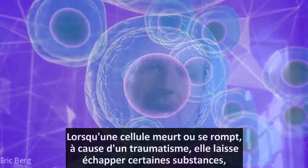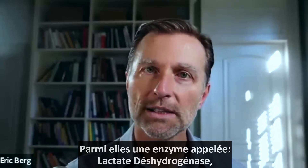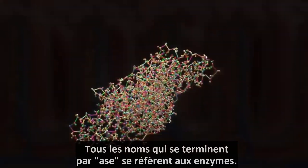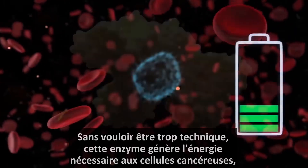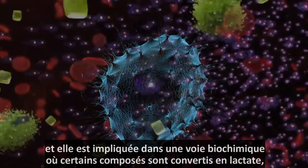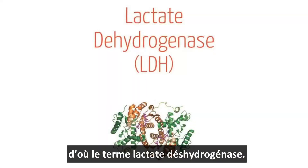When the cell dies or ruptures because of some trauma, it leaks out certain things. One of the things that leaks out is an enzyme called lactate dehydrogenase. Anytime you see 'ase' at the end, that means it's an enzyme. This enzyme basically generates energy for the cancer cell, and it's involved in a biochemical pathway that involves converting something to lactate — thus the term lactate dehydrogenase.